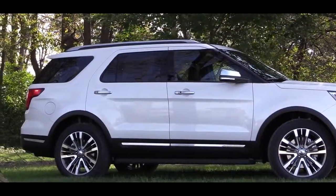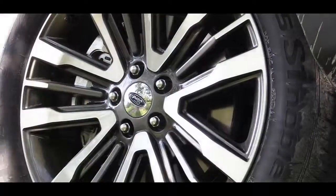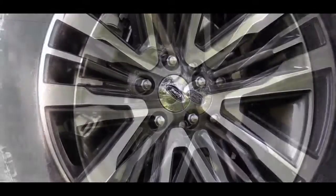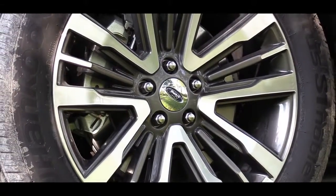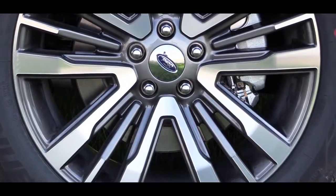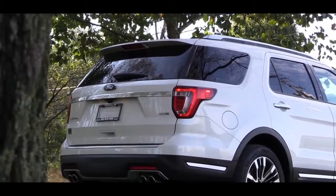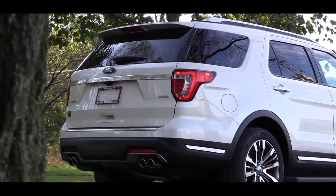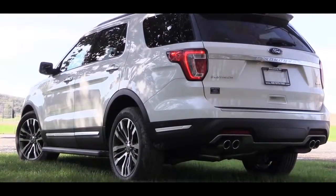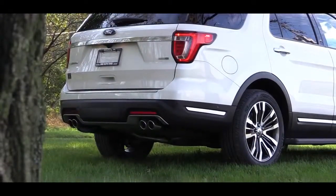For all trim levels, you get rear privacy glass and roof rails. For wheels, the base and XLT get 18-inch aluminum alloys; the Limited gets 20-inch premium aluminum wheels; the Sport gets 20-inch machined aluminum wheels; and the Platinum gets a unique 20-inch design. Out back, there is a rear spoiler with an integrated brake light for every trim level, just below the rear window wiper. Every trim level also gets LED taillights.